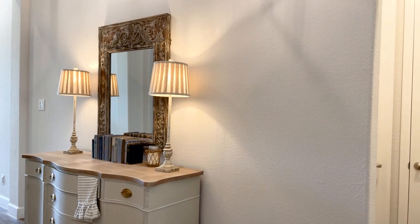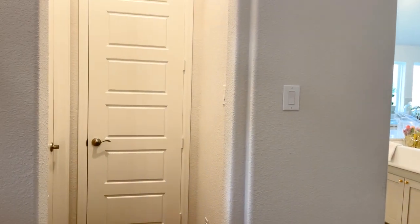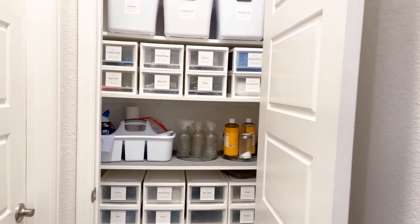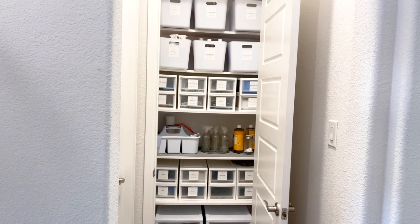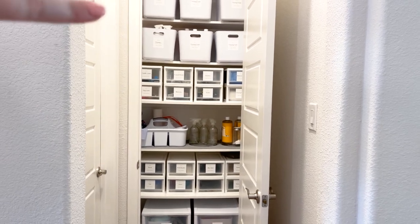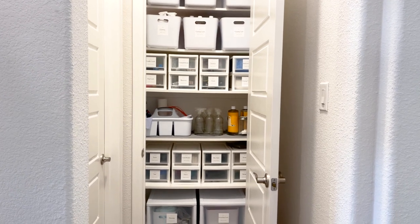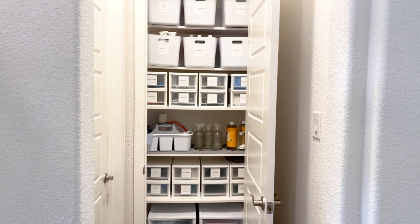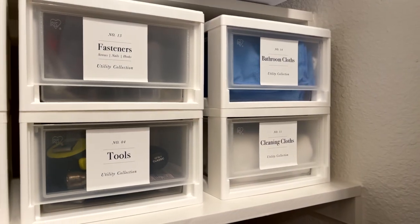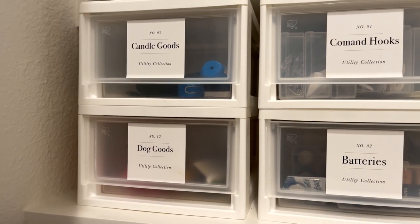We have another linen closet right off our entry hall near the kitchen. I call it a utility closet and I basically keep everything in here. I went a little crazy with the organization but it has been so awesome. I use all the same stuff throughout the house — it's easy, it all looks the same, and I can switch it around if I need to. Everything except for the white bins came off Amazon, and the white ones came from Walmart. I use the exact same labels and created all my little labels for my drawers and stuff.